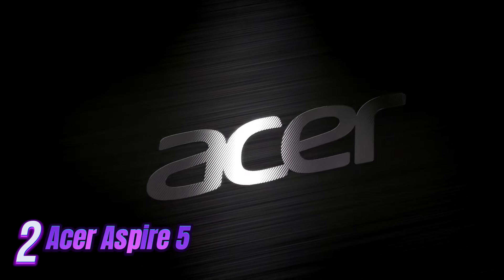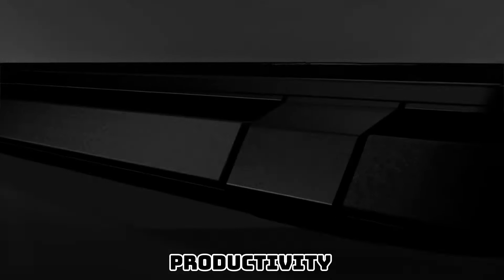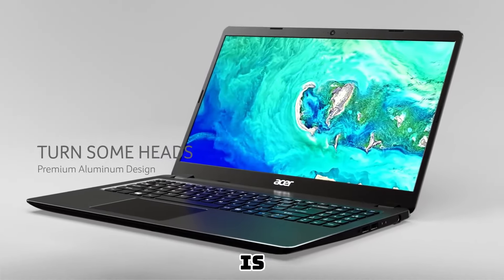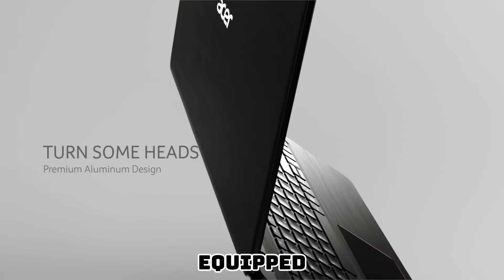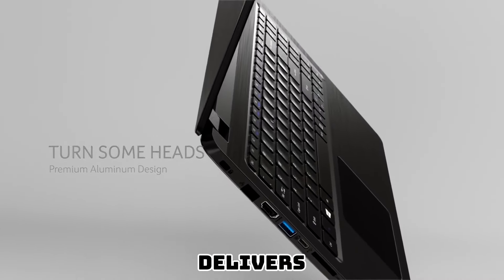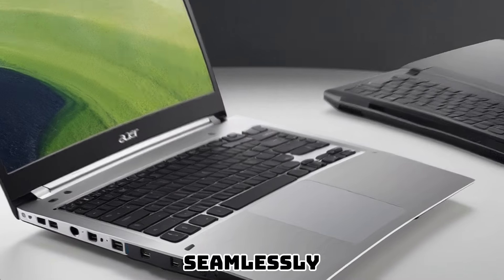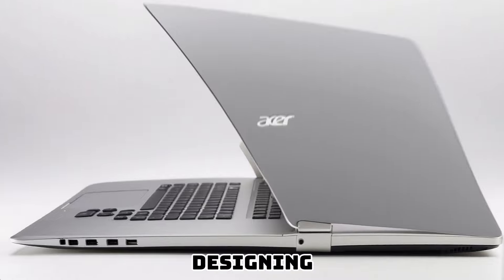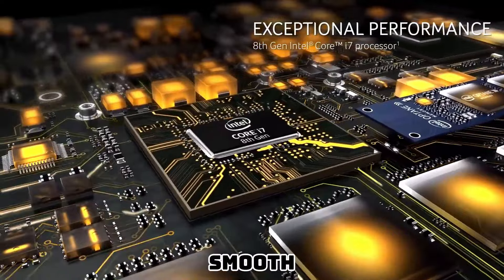Number 2: The Acer Aspire 5 laptop is a powerful and reliable device designed to enhance your productivity and elevate your computing experience. With its sleek and modern design, this laptop is perfect for professionals who require both style and functionality. Equipped with a 10th-generation Intel Core processor, the Acer Aspire 5 delivers exceptional performance, allowing you to effortlessly handle demanding tasks, multitask seamlessly, and run resource-intensive applications. Whether you're editing videos, designing graphics, or working with complex spreadsheets, this laptop ensures smooth and efficient operation.